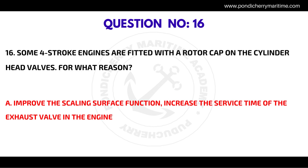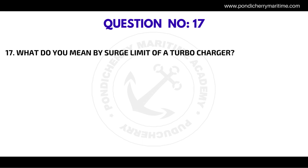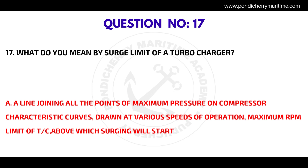Question number sixteen: some four-stroke engines are fitted with a rotor cap on the cylinder head valves. For what reason? The correct answer is to improve the sealing surface function and increase the service time of the exhaust valve in the engine.